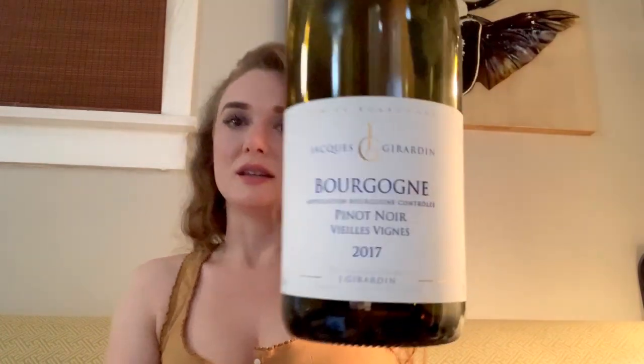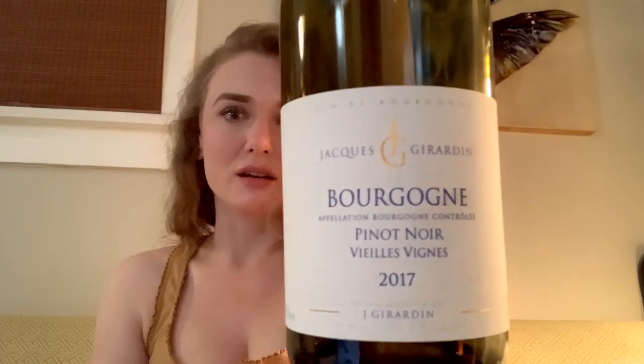I guess tonight I'll talk about this wine I'm drinking, which is absolutely gorgeous. It's Jacques Giraudan Bourgogne. It's a Pinot Noir. I don't know where in France — Cote d'Or. It's a Burgundy, so it's in Burgundy.